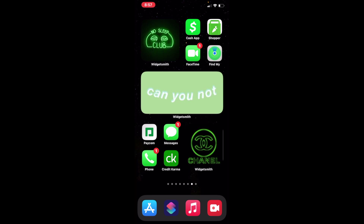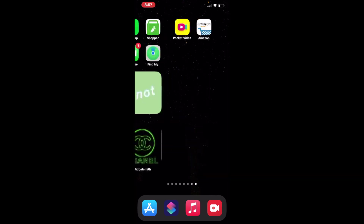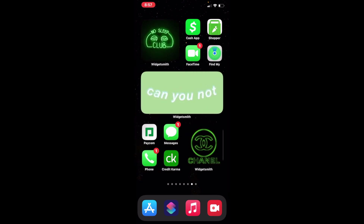I got my Shopper app — that's a good way to make extra money if you have a full-time job but still need a little cushion to get you through. I'm not sponsoring it at all. I got my Find My iPhone because your girl be losing her iPhone all the time — you can also put your AirPods on there. I already lost one AirPod, I have to go buy some new ones, maybe Friday. I got a 'Can You Not' wallpaper, and Pay.com, that's for my job.